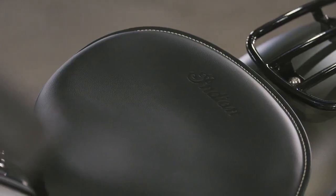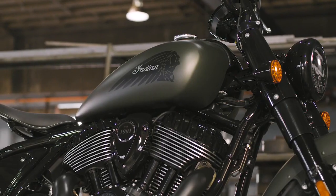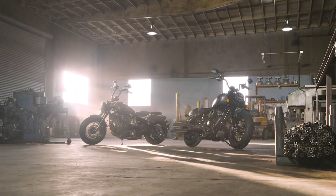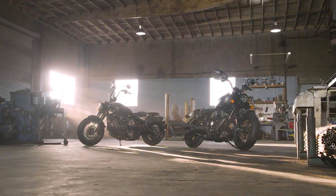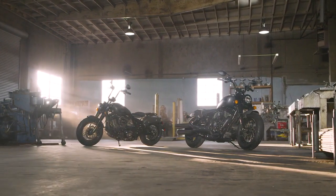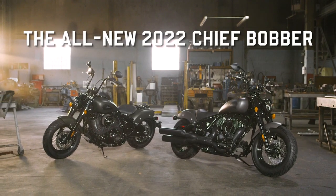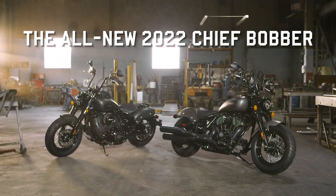These and many more accessories are available for the new Indian Chief Bobber. Head over to our website at www.indianmotorcycle.com and use our motorcycle configurator to build your own. The all-new Chief Bobber from Indian Motorcycle.